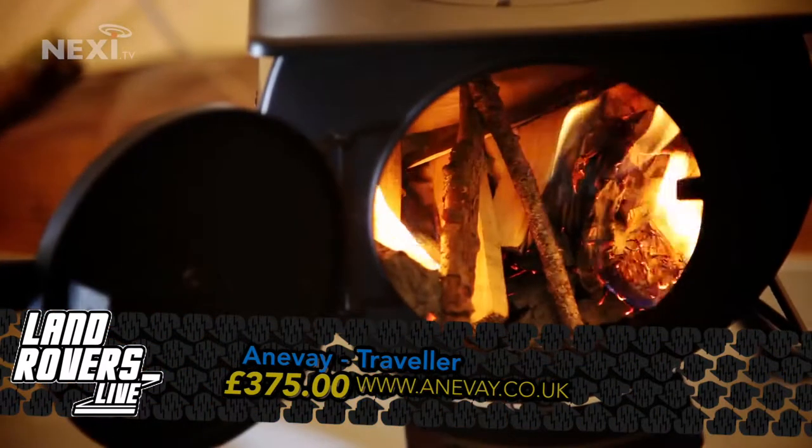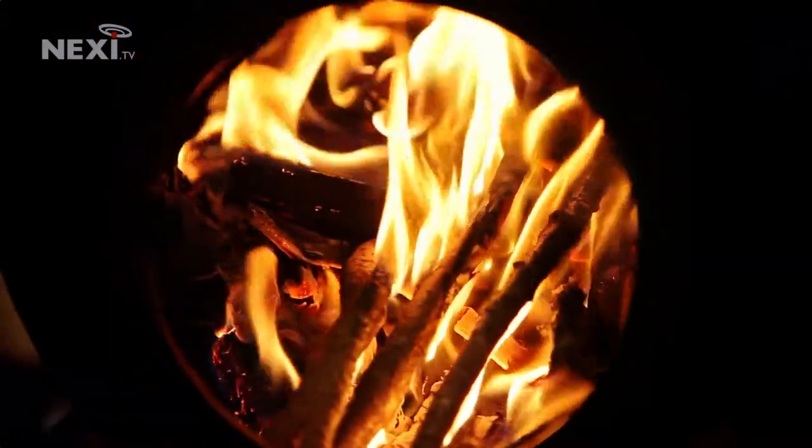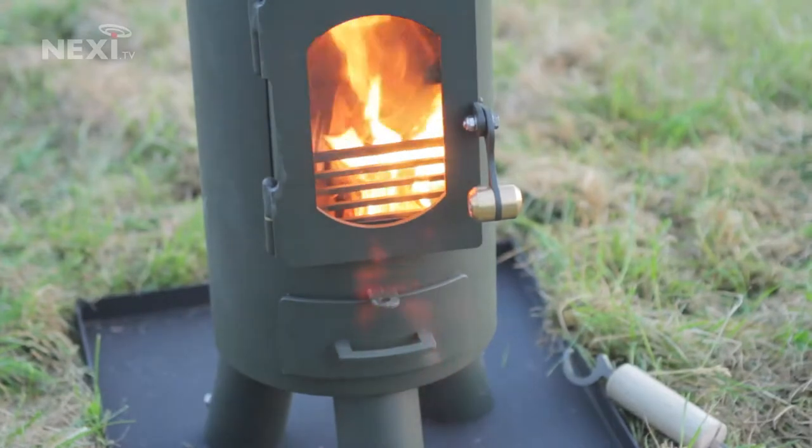The Traveller is a pretty posh set-up, a mini version of a log burner you might see in a country sitting room, but with some design extras to make it into a decent stove. You can even order it with a range of colours if your standard of glamping calls for colour coordination.